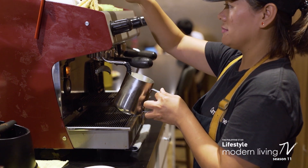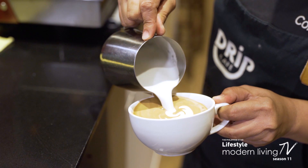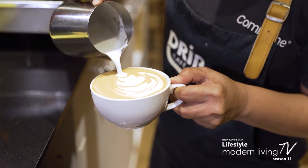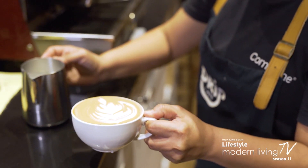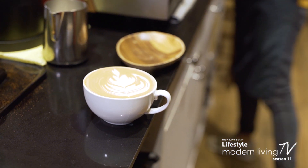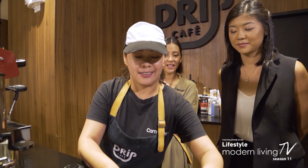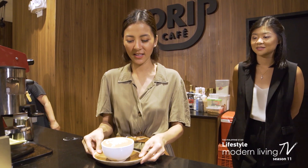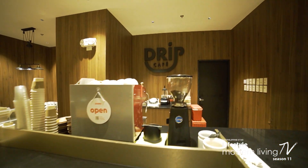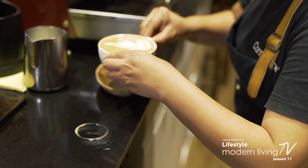We're experiencing this together. That's a signature cafe mocha art — it's a leaf. Thank you so much Tess! This coffee shop found inside Commune Home is perfect for catch-ups in small groups. It has a comfortable, homey, and cozy vibe where you can have a unique coffee experience by yourself or with friends.